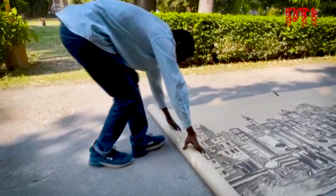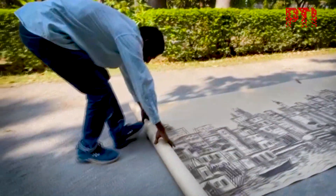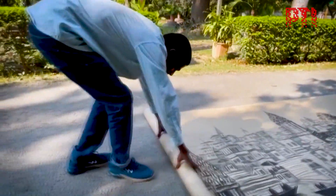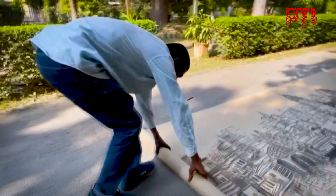Satish, a gold medalist in fine arts from the Banaras Hindu University, crafted the painting single-handedly using watercolors.